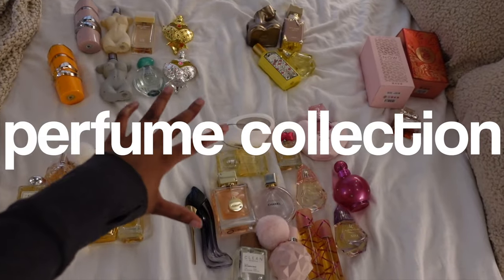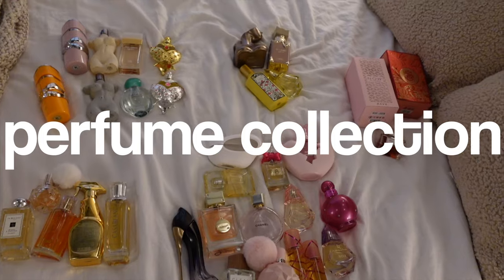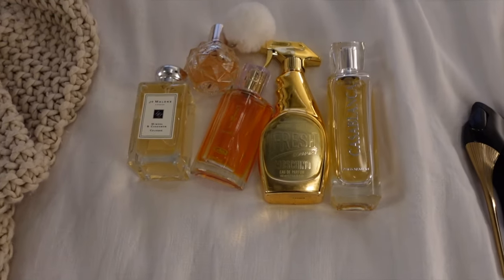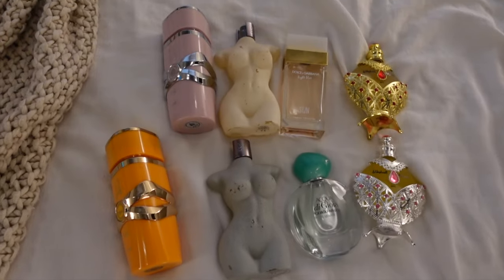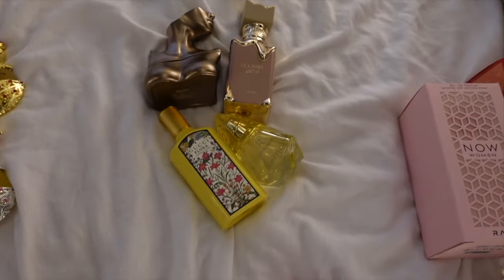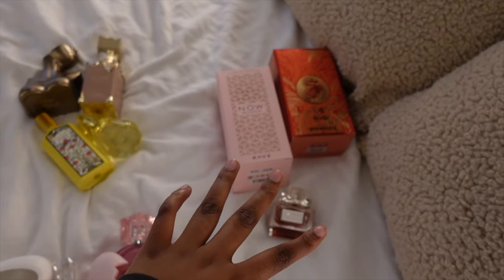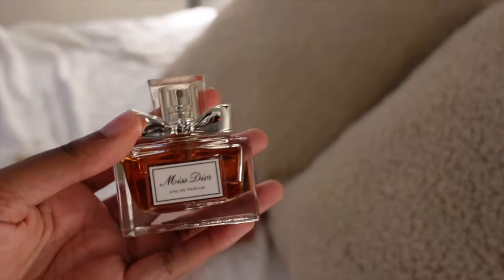I finally separated my perfumes and I thought I would give you guys a bit of a perfume collection overview before I sort them out on the shelves. So I have fall perfumes here, summer perfumes over here, vanilla scents, everyday scents, and this is the declutter pile.